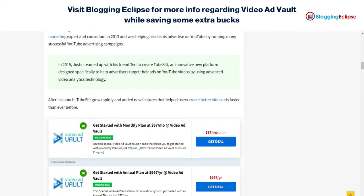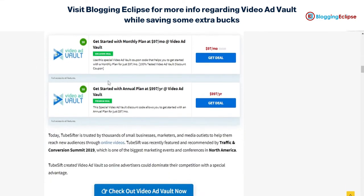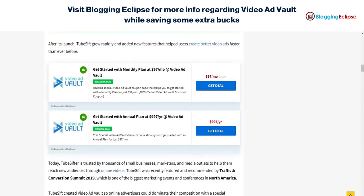For an excellent offer on the monthly and annual plans, you can click on the link given in the description and get Video Ad Vault for $97 per month or $997 per year.